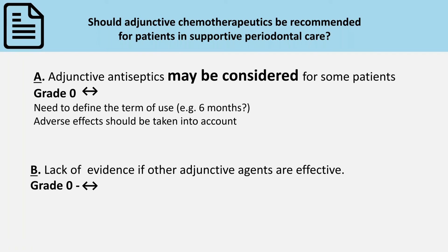In addition, the current guidelines state that there is a lack of evidence for the possible effectiveness of other adjuncts apart from antiseptics.